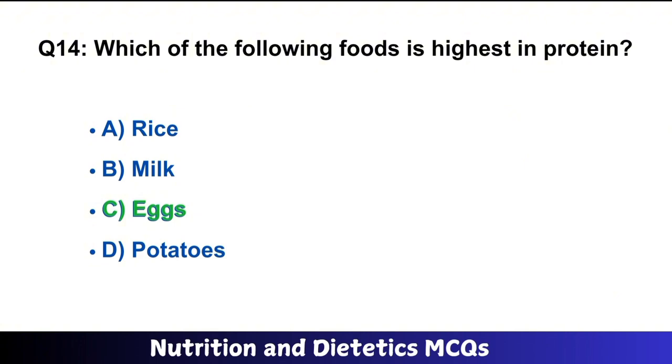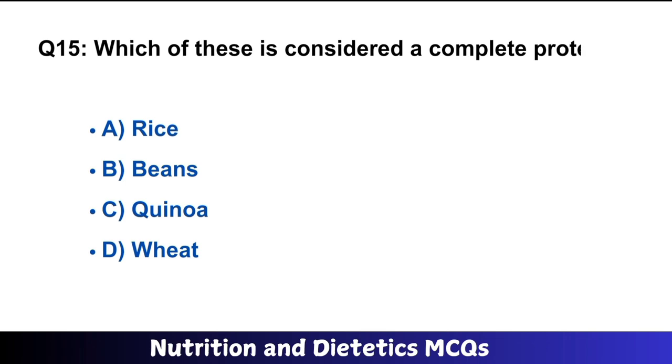Question number 14: Which of the following foods is the highest in a particular nutrient? The right answer is option C. Question number 15: Which of these is considered a complete protein? The right answer is option C.